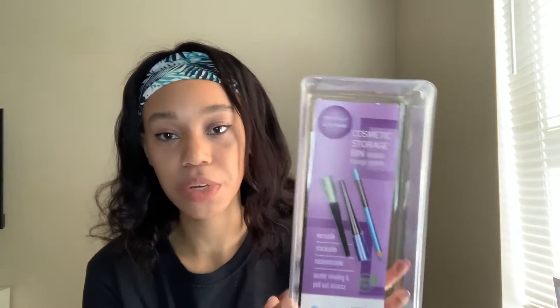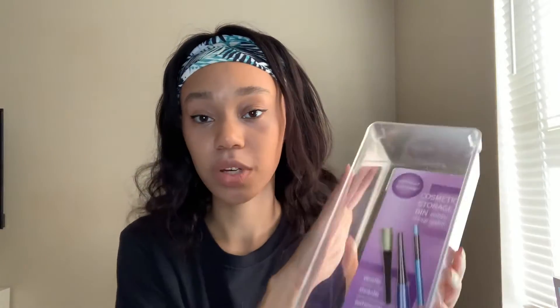The next thing that I got was this cosmetic storage bin. I'm not sure what I want to put in it yet, but I'm trying to organize my room, my closet, and literally every room in my house right now. I thought this was super sleek and would come in handy. I may even organize my bathroom with this — but yeah, this was only $3.